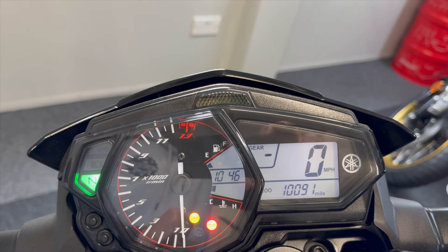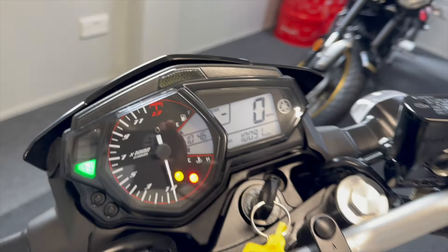As you can see, 10,091 miles — so as mentioned, just over 10,000 miles on the clock.